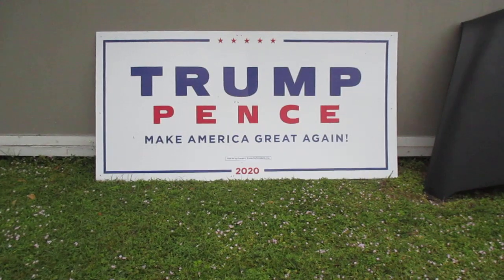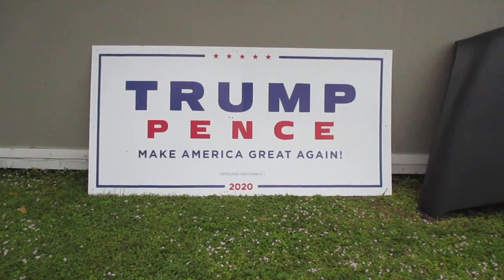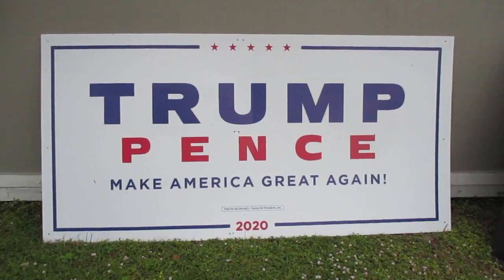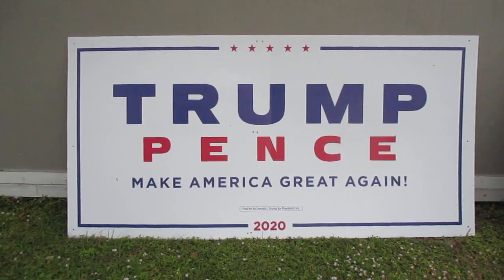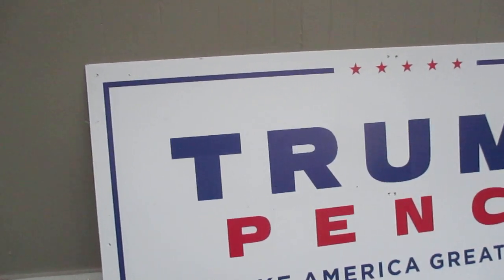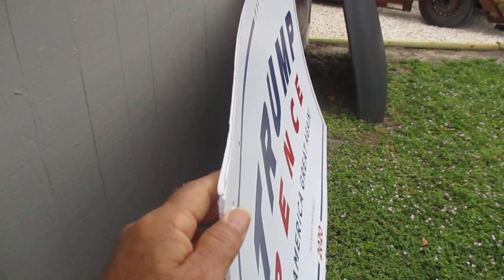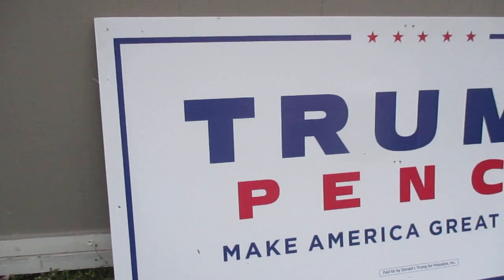Hey guys, here we are once again at Larry's Backyard Garage. Look at what I got right there — I just found that the other day at work. One of the places I clean, one of the dumpster areas I take care of, somebody was throwing that away. I thought, wow, I'd love to have that, so I had to drag it home. What I have right here is made out of thin corrugated plastic, and what I'm going to do is cut that.